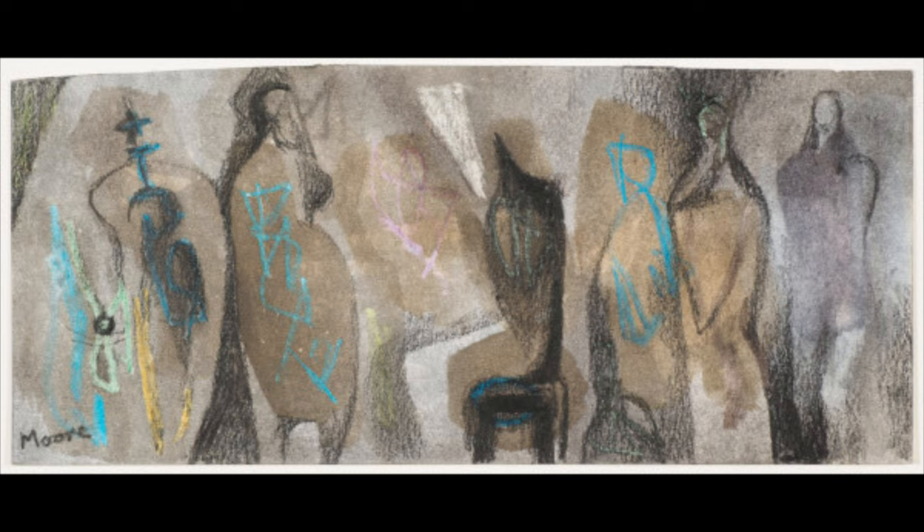So what is Moore attempting to portray with this work? My assumption is that this is a study for another work, but I really don't know. This might be the final product, as Moore had intended.